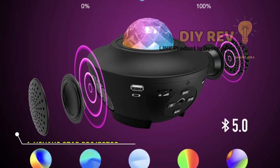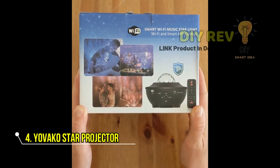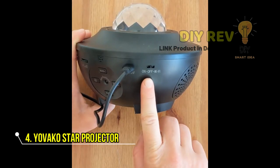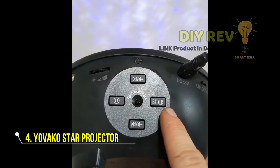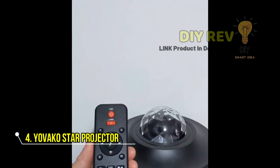4. Yavako Star Projector. The Star Projector Galaxy Nightlight Projector from Yavako is a multifunctional device that combines a star projector and a music speaker, with a remote control and voice control. It's easy to adjust the brightness and choose from multiple light modes. The built-in music speaker lets you play your favorite tunes, and the timer function allows you to set the projector to turn off after a certain amount of time.